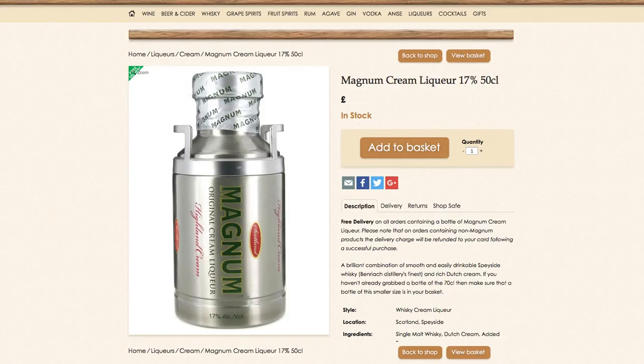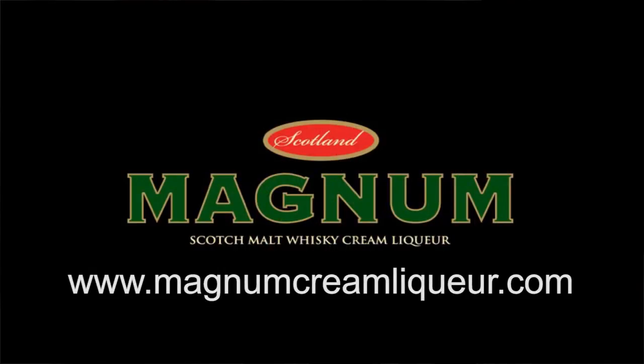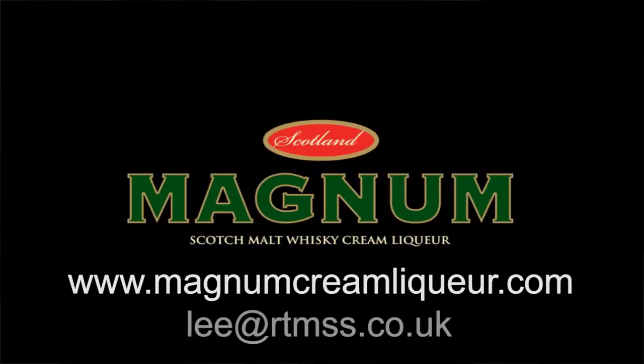We have got it in the specialist whisky shops, but we're trying to widen our UK distribution, so in the interim period you can get it online and on various online retailers. Drinkmonger.com offers free delivery of Magnum anywhere in the UK, so you only have to order one bottle and you can get it delivered free of charge. If you get in contact with us through our website — www.magnumcreamliqueur.com — or email lee@rtmss.co.uk, that's the best way to get in contact with us.